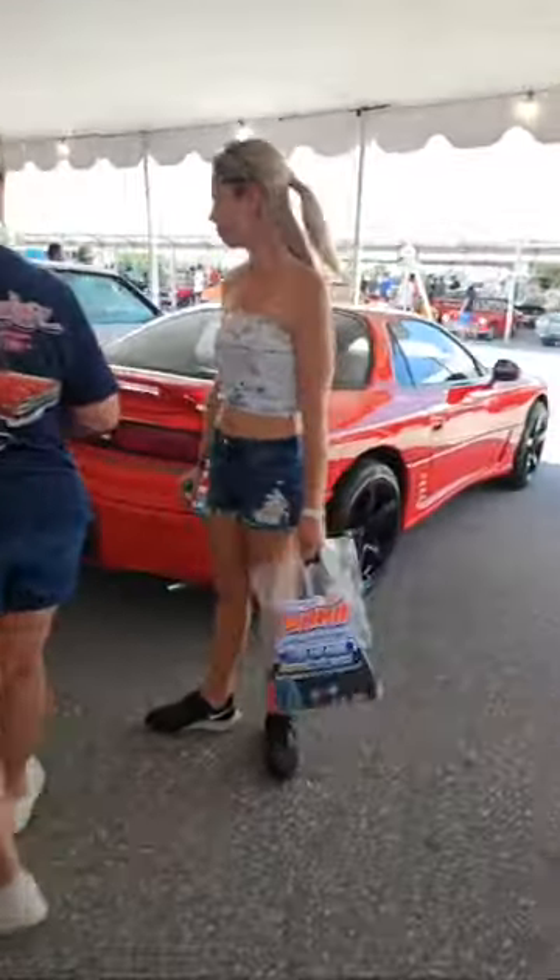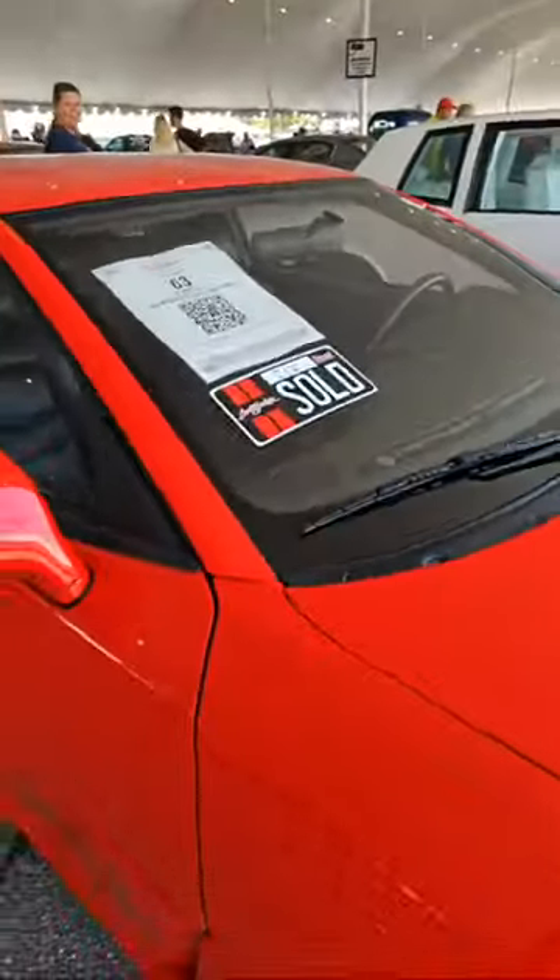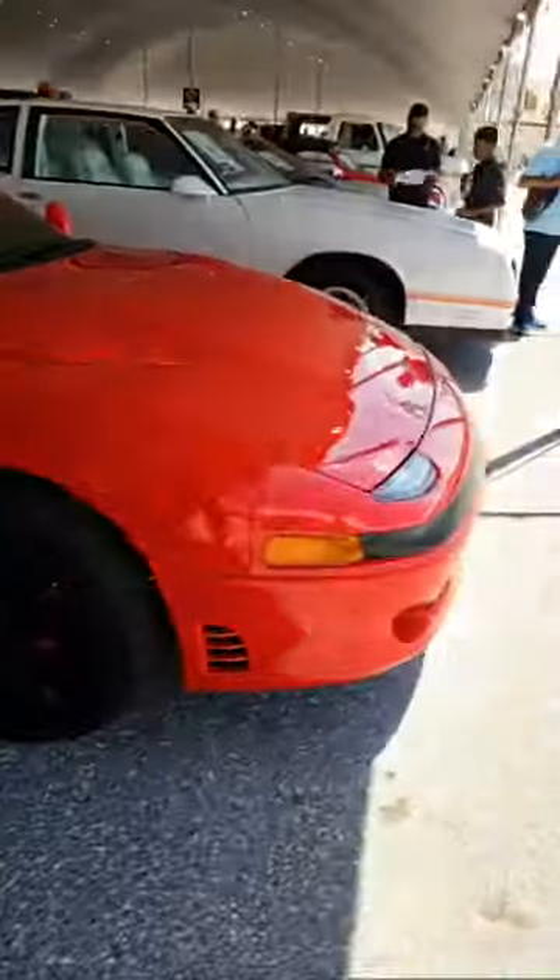If you follow my videos, you know I love everything '90s. This is a Mitsubishi 3000GT VR4 — twin turbo, all-wheel drive, manual transmission — sold for $21,000, which is probably realistic in this market.